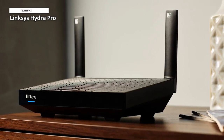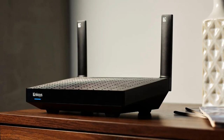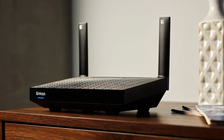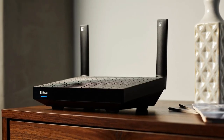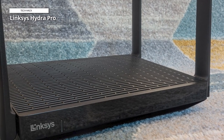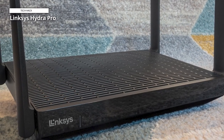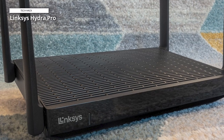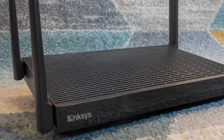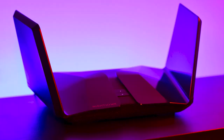It provides a dependable connection so that a large family can take advantage of uninterrupted professional gaming, HD streaming, and video conversations. All things considered, the Linksys Hydra Pro 6E is a crucial update for any house that requires the most dependable, interference-free, high-speed Wi-Fi, due to its incredibly low latency and enormous capacity.